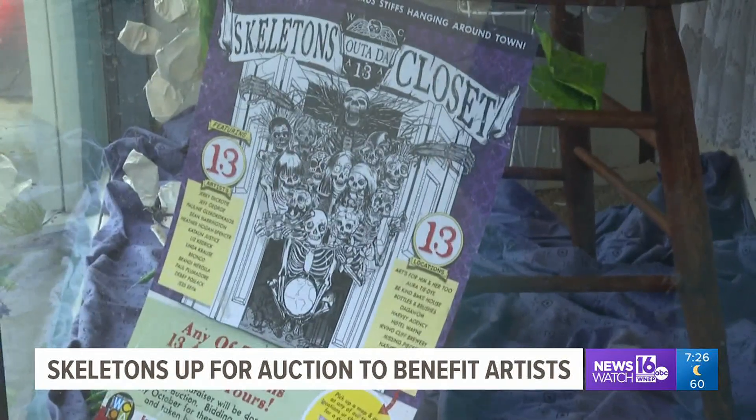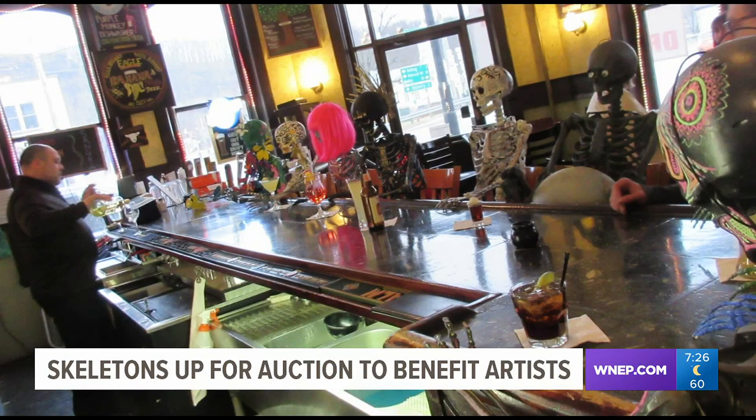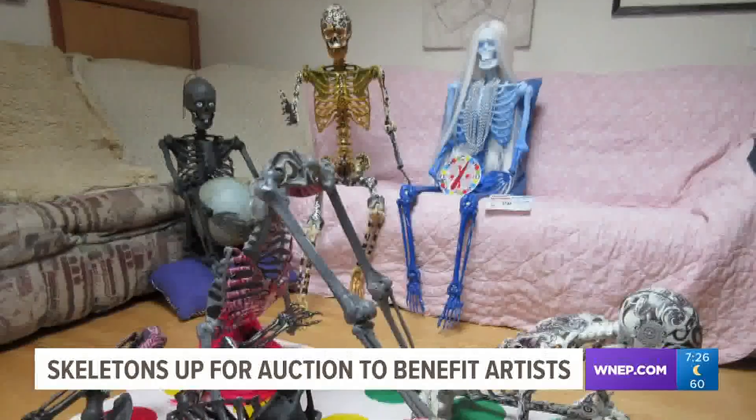With Halloween just around the corner, a non-profit in Wayne County is displaying some creative art around town. The Wayne County Arts Alliance recruited some of its bona fide artists to design and decorate 13 different skeletons. These bony beings all have a different theme and will raise money to keep art alive in Wayne County.